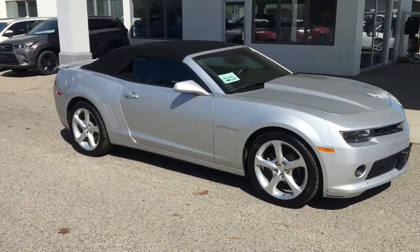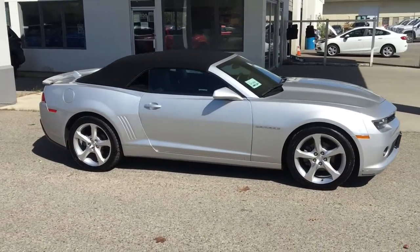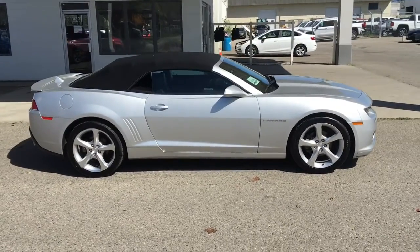Crews install in this low-kilometre 2015 Camaro convertible LT. It shows like new inside and out, and it looks great in metallic silver with a black top and 20-inch alloy wheels.